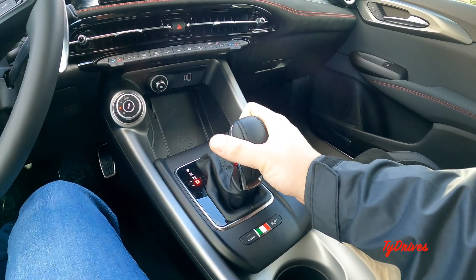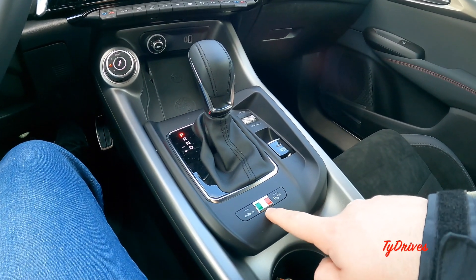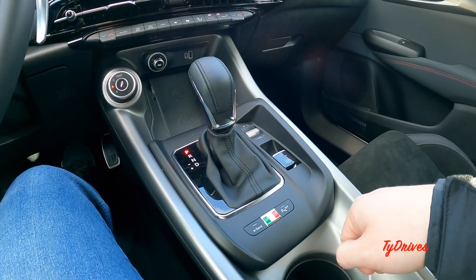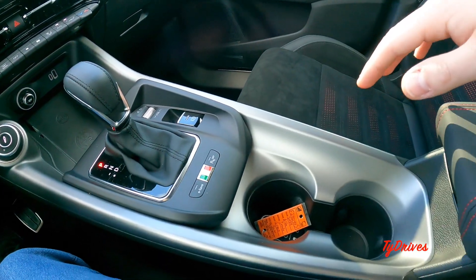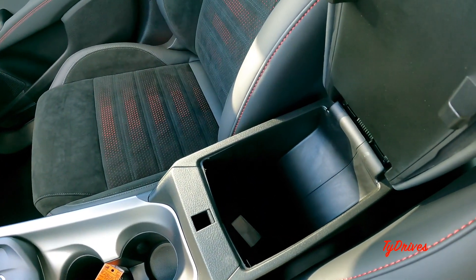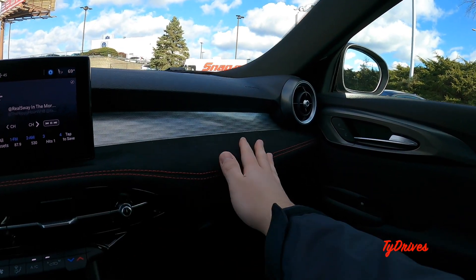Over here we have the audio volume roller dial, an electronic parking brake, a little Italian flag, and on the other side the e-save button which saves electricity and primarily drives the car with the gasoline engine. There's also a button to turn off parking sensors, a couple of cup holders with a neat center stack design, and a very nice soft armrest that lifts up to reveal a pretty deep storage compartment.